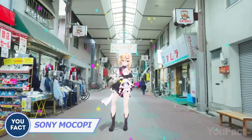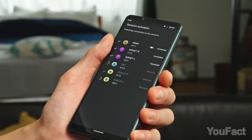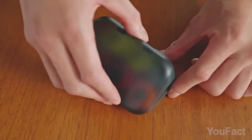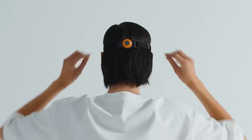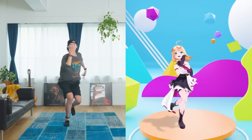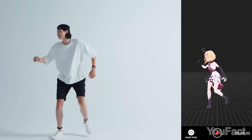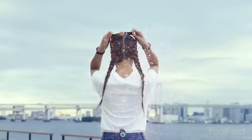Turn yourself into an avatar. Sony introduced a tracking system called Mokopi that helps users transfer themselves to the Metaverse on their smartphones. Mokopi consists of six wearable trackers you need to attach to your wrists, ankles, head, and waist. After setup, move the way you like and the system captures your movement and transfers it to the app on your mobile device — without expensive equipment, right at home.